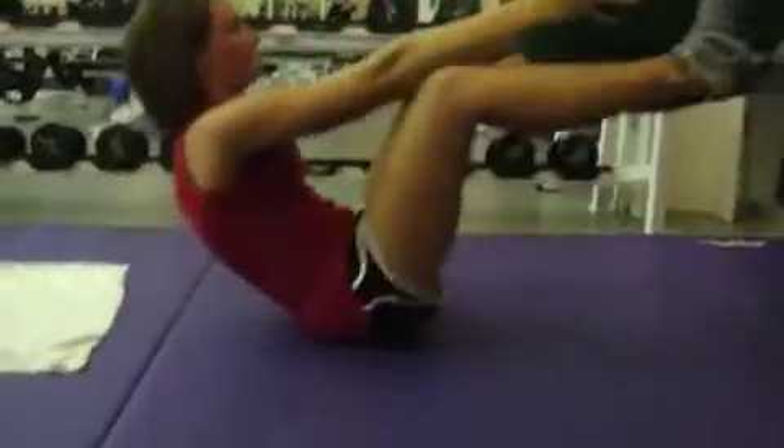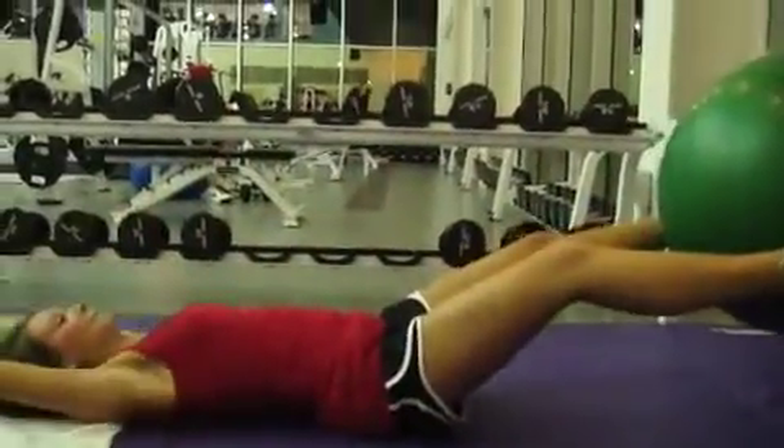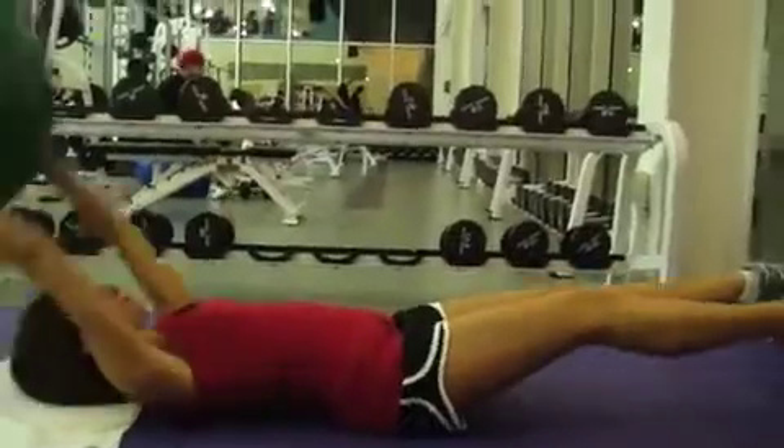This is the Jackknife Yoga Ball Crunch, which Megan Holloway is performing. This is exercise two of building a stronger you.